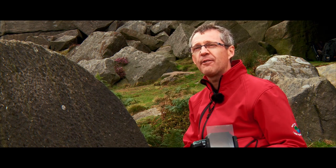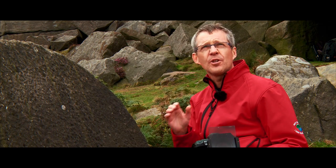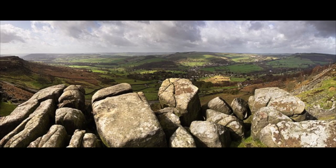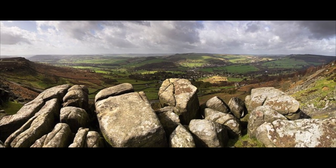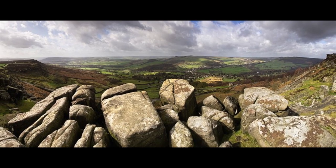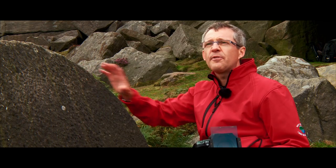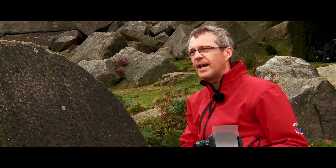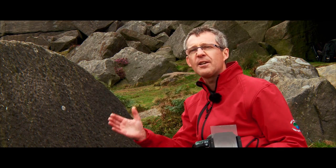I also shoot panoramic images where I shoot a range of images which are stitched together. The trick with panoramic photographs is to have a bookend — have something on the left-hand side of the image, then feel your way through, and again something at the other end to bookend the image. It gives a beginning and an end to it.